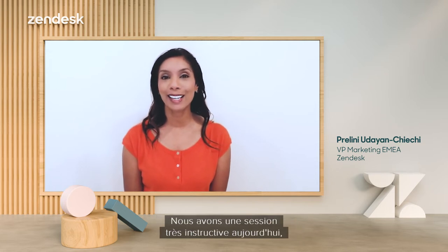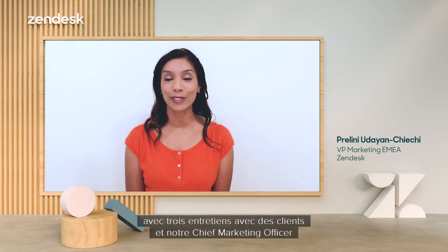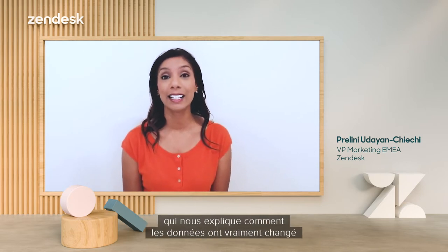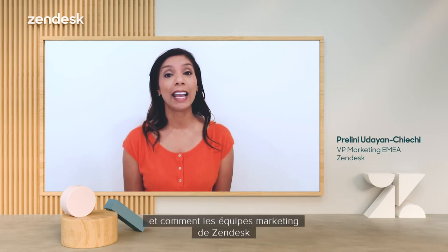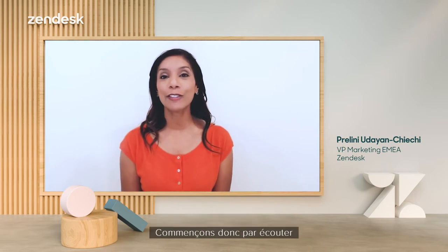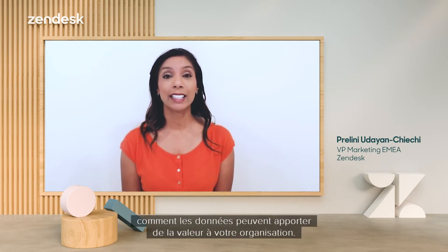We have a very informative session today with three customer interviews and our CMO, Jeff Tititon, sharing how data has really changed for marketers and how marketing teams at Zendesk have been using our own Zendesk Explore product. So let's kick off the show by hearing how data can bring value to your organization and welcome Jeff to the show.